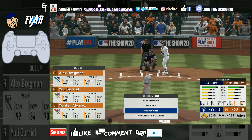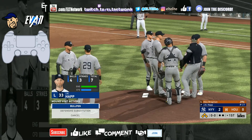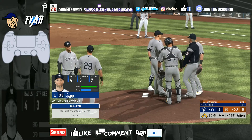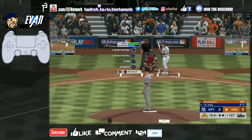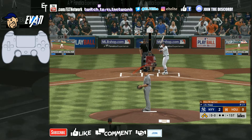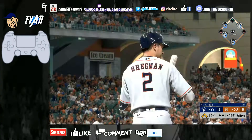With the bases loaded, let's do a mound visit to try to calm down Hap. Another thing that's so amazing and realistic about this game — you can actually have mound visits to calm down your pitcher when he's in a predicament. Let's see if we can get Hap to calm down a little bit. Bases loaded jam — maybe get into a double play. Going for this fastball low and he fouls it off — good start on one.